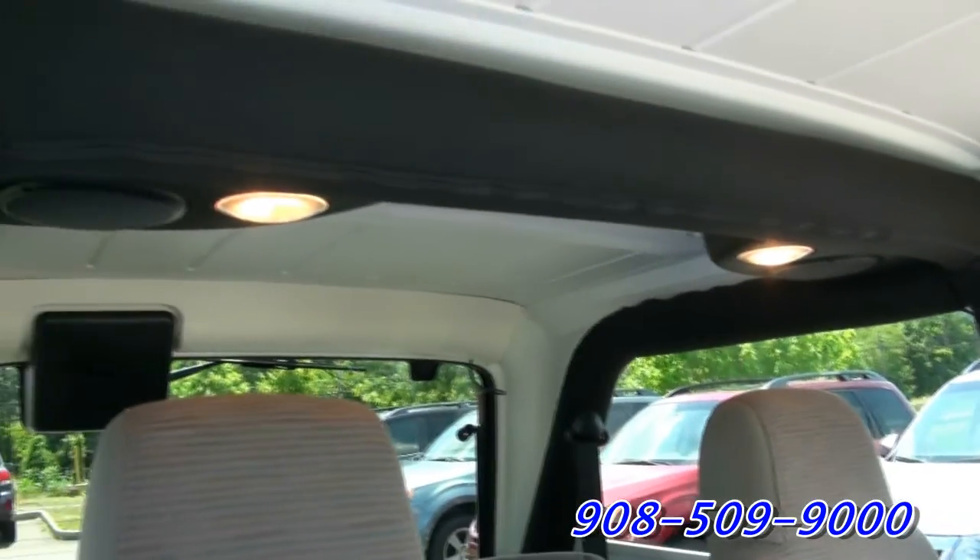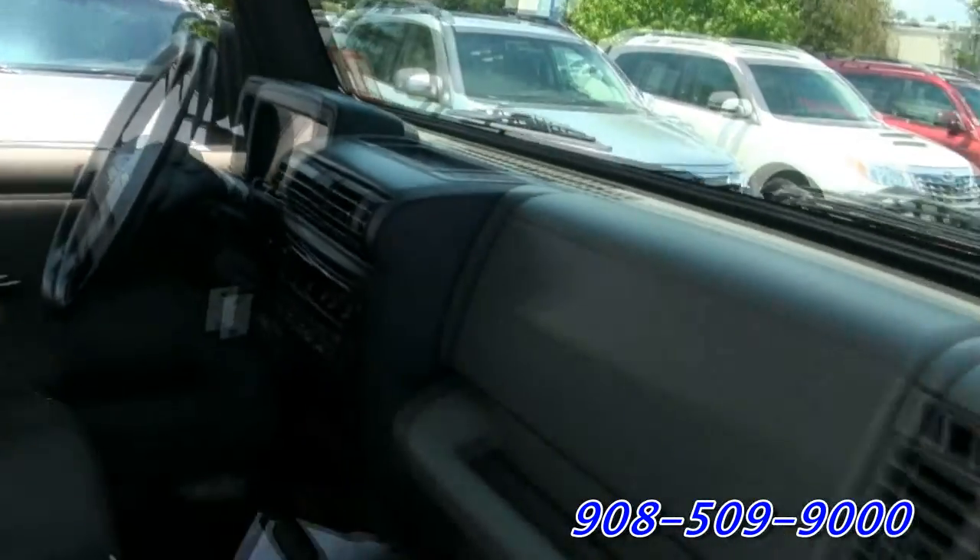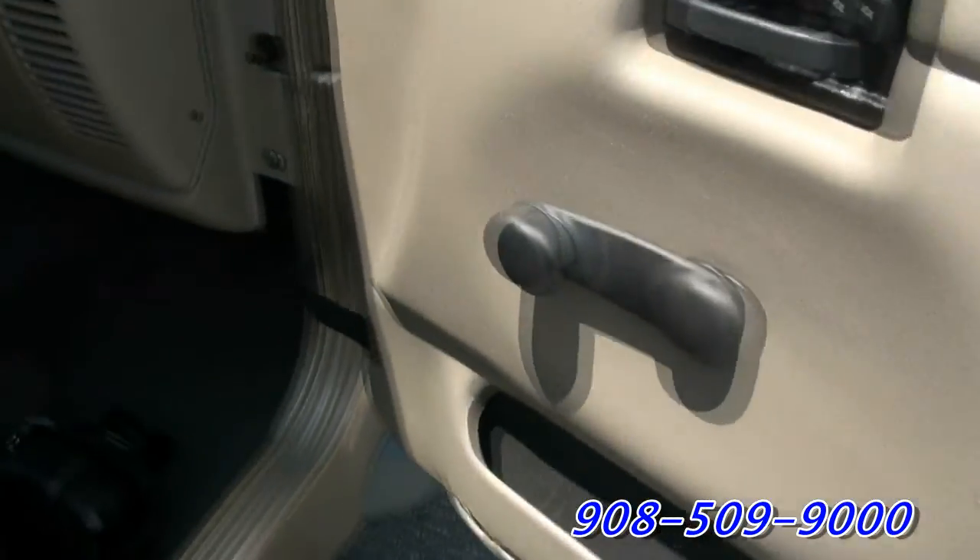I had a Wrangler myself years ago — the Sahara. Always nice color combinations on these newer ones. It even has the sound bar up top, you have the lighting in the back. If you want to take the doors off, not a problem — just pull this and of course the two bolts.